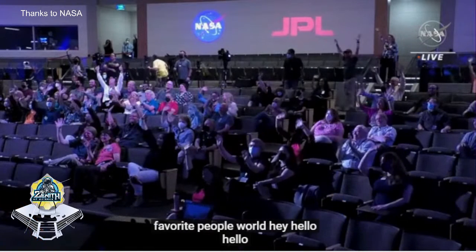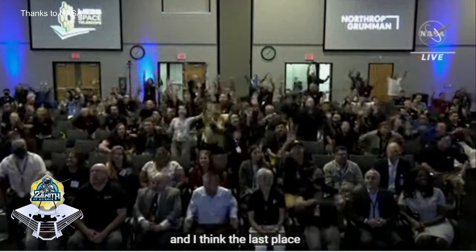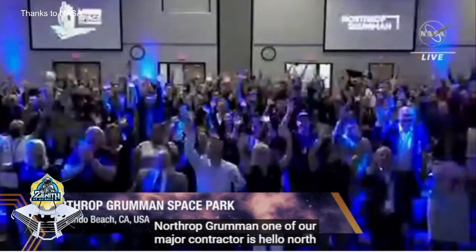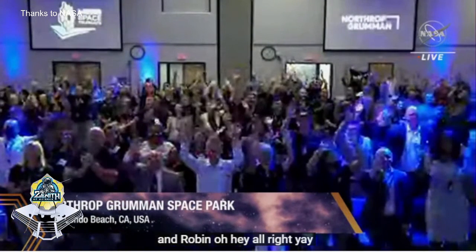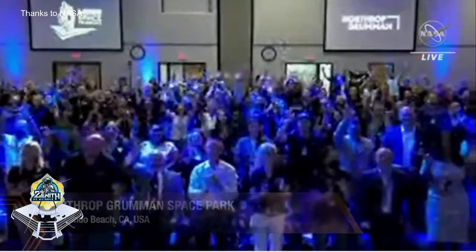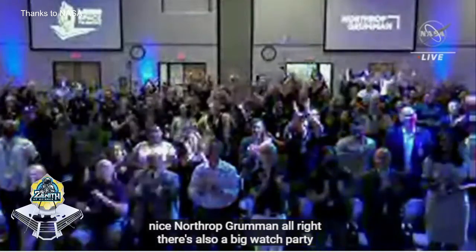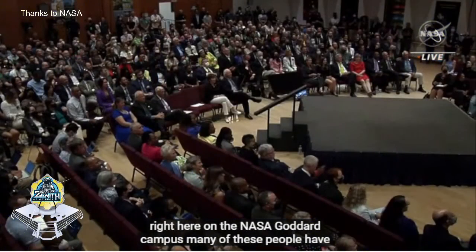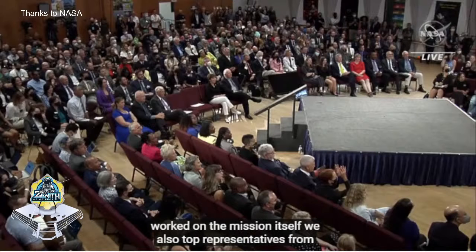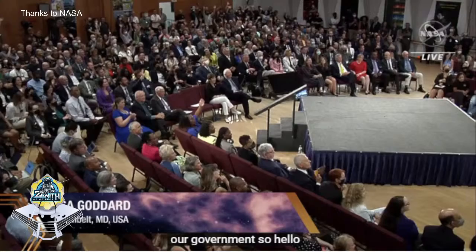And the last place we're going to right now is Northrop Grumman, one of our major contractors. Hello, Northrop Grumman! Nice to see you. And there's also a big watch party right here on the NASA Goddard campus. Many of these people have worked on the mission itself, and we also have top NASA leadership and representatives from our government. So hello, watch party at Goddard!